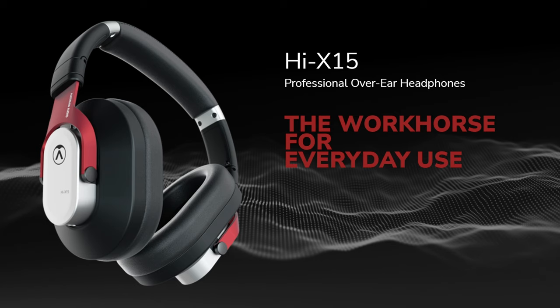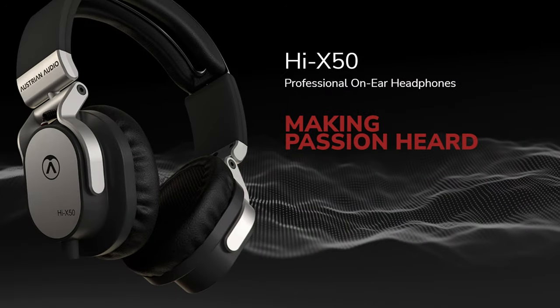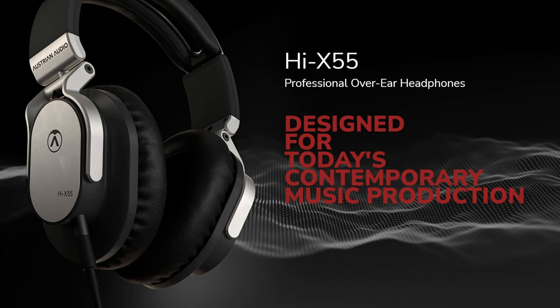Austrian Audio was founded by 22 former workers from AKG in Vienna, Austria. Not only did they bring along a considerable amount of knowledge and expertise but they also continue to manufacture in Austria itself. Unsurprisingly they've quickly got themselves a reputation for performance and quality, and unsurprisingly they don't really produce cheap products. They do have a range of headphones: the X15s at $119, the X50s at $299, the X55s at $349, and at $429 these Hi-X65s are definitely their flagship product.